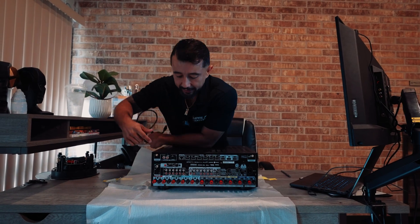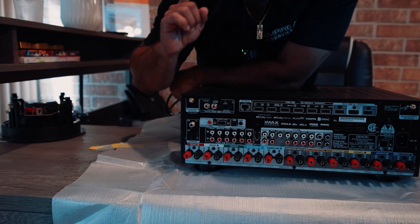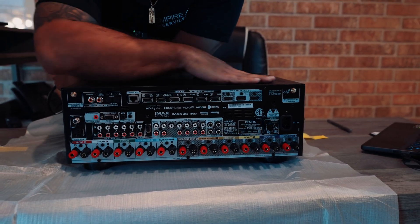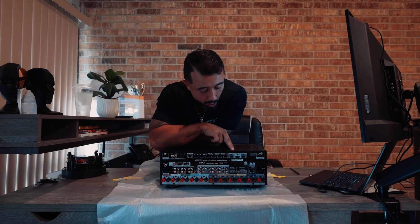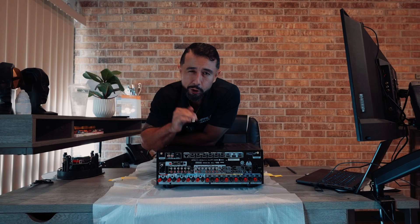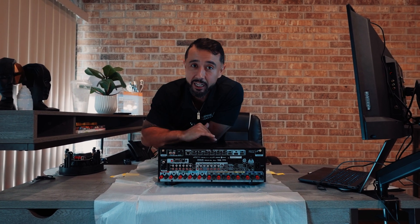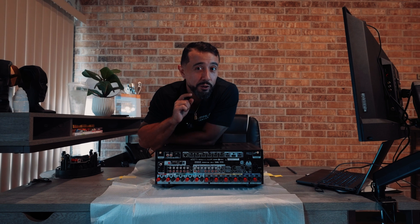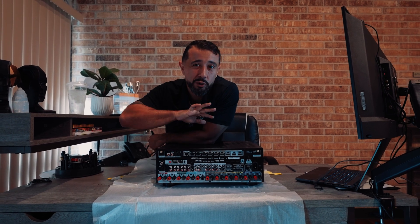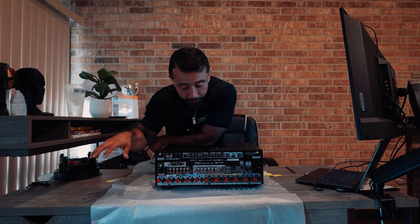There are also digital inputs — optical and digital — that can be assigned to different products. You'll also find control ports including IR, RS-232, and a network port. Keep in mind that not all receivers are built the same; certain receivers can process audio from HDMI to a secondary zone, but entry-level receivers can usually only do stereo into the secondary zone. So if you're doing anything involving Zone 2, look at the details of the product to make sure it supports the features you want.